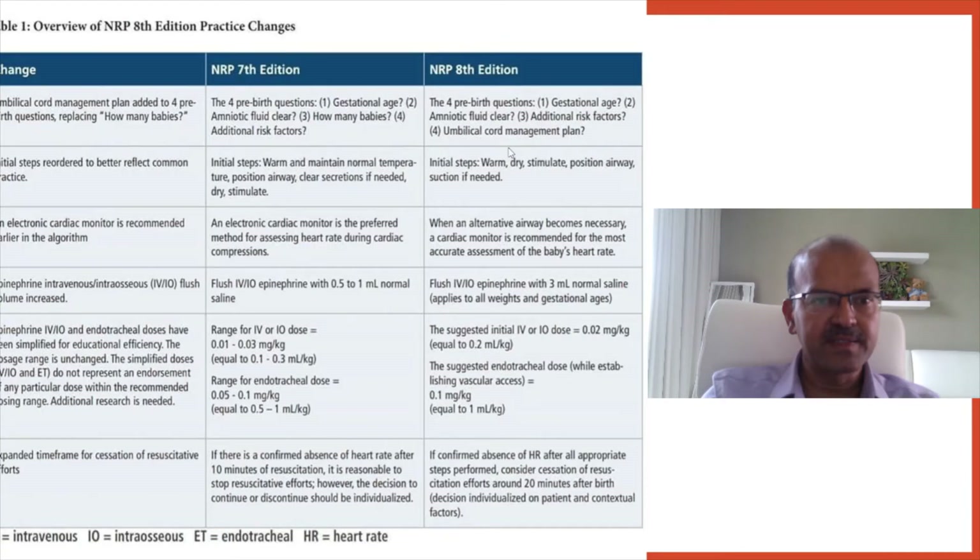To account for this, a 4th pre-birth question has been added. The pre-birth questions now include gestational age, whether the amniotic fluid is clear, whether there are additional risk factors, and an umbilical cord management plan. Many babies will fall under the risk factors category, which helps guide the decision.